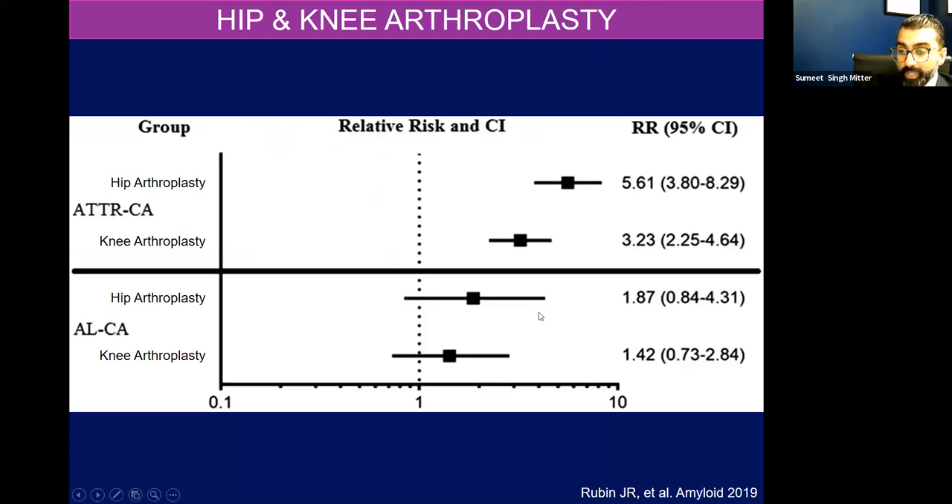Hip or knee arthroplasties — remember, in a lot of cases these are diseases of aging. Some of our patients will have hip surgery, knee replacements. And if you look at the cartilage from those knee or hip replacements, you actually find amyloid fibers — more so transthyretin disease as opposed to light chain cardiac amyloidosis. This is a series out of Columbia showing that patients with a history of hip or knee arthroplasty have a higher risk of cardiac amyloidosis. So it is something I ask my patients about.